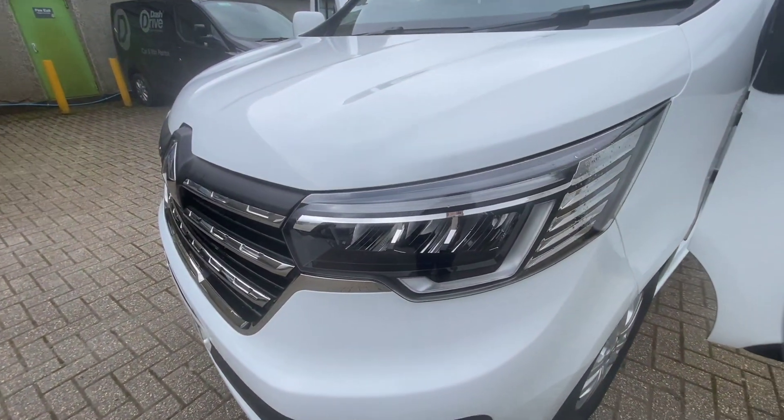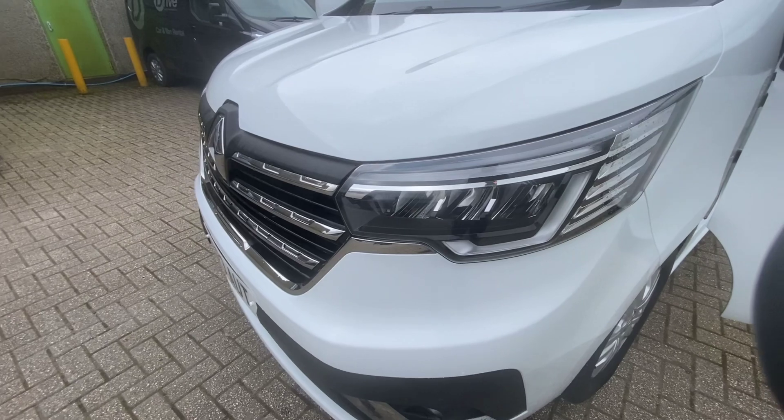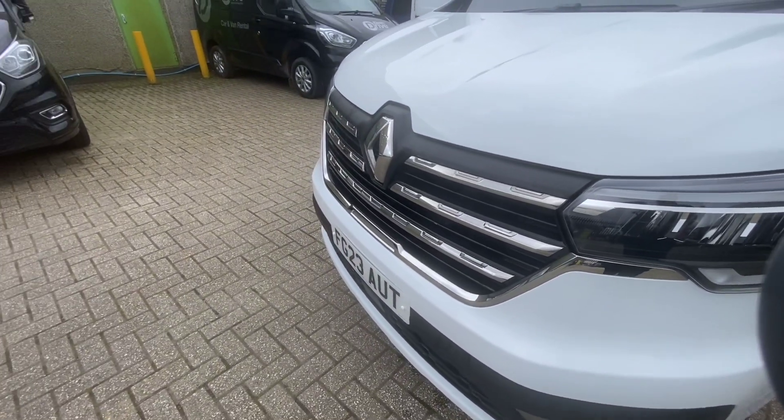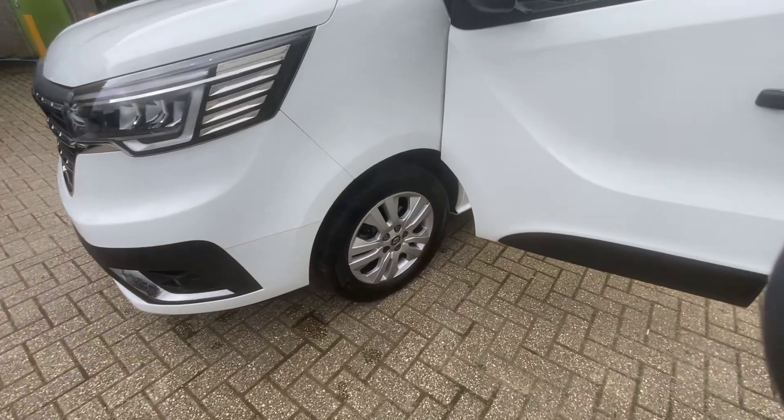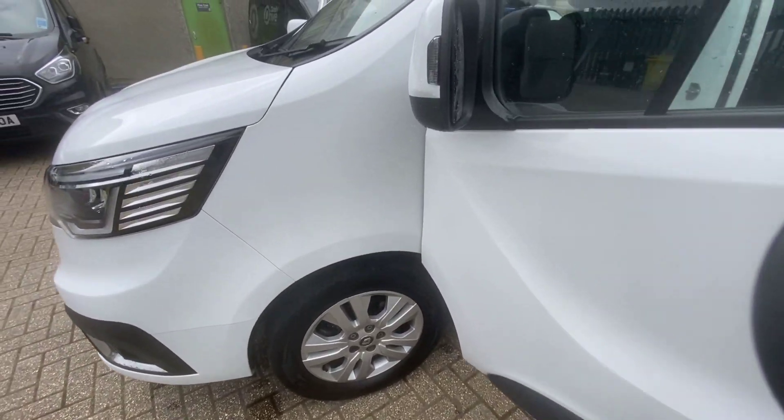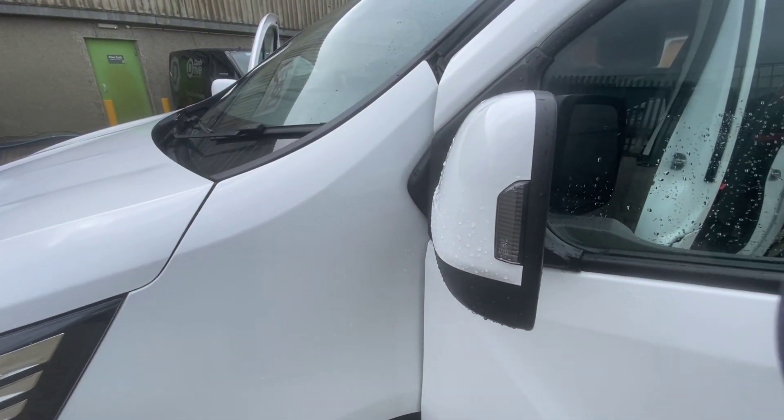So you get these new full LED headlights on the front, which are very cool. You get the LED running lights, the really nice chrome grille, and the LED fog lights as well. You also get the alloy wheels and the new indicators with the smaller LED indicators — very nice on the outside.